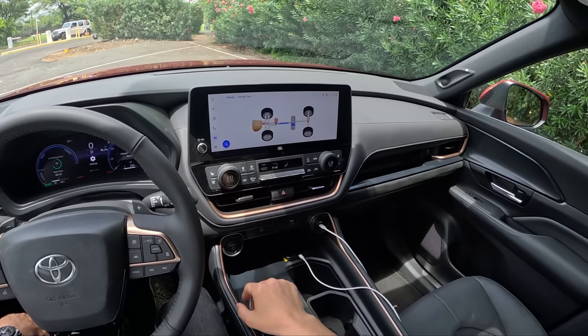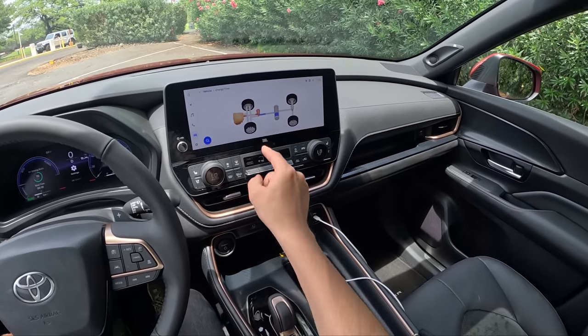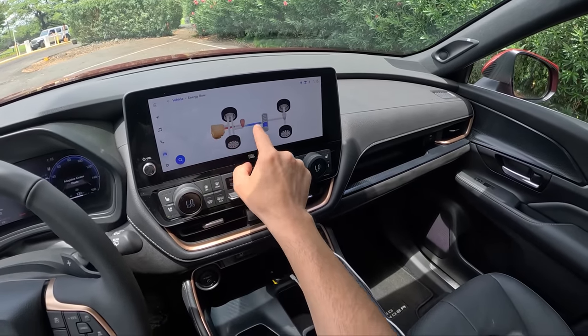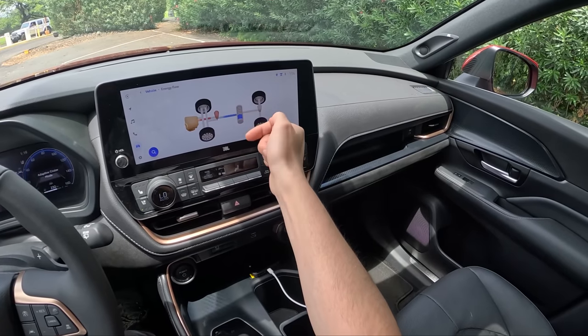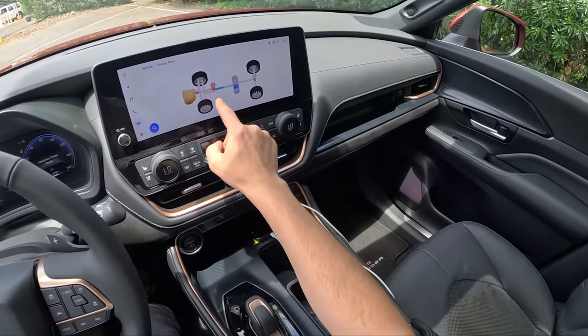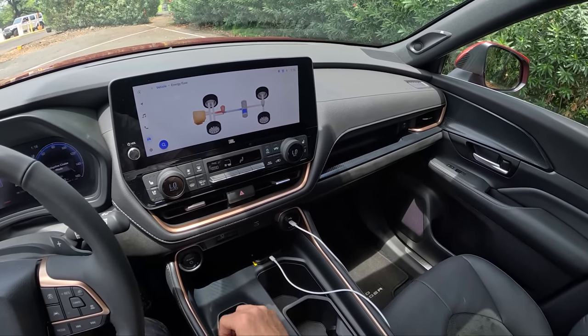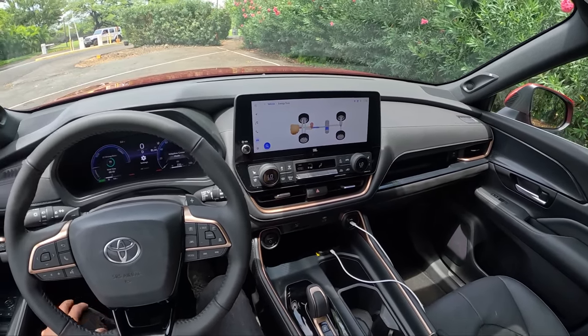I like the energy flow graphic that gives a good idea of what the powertrain is doing — your 2.4 turbo, drive wheels, battery level of charge, the mid electric motor in the transmission housing, and then the rear electric motor providing all-wheel drive. Let's set off and see how this drives on the road.